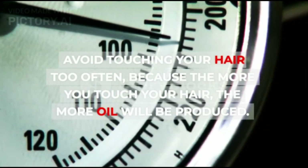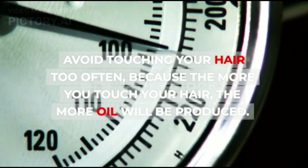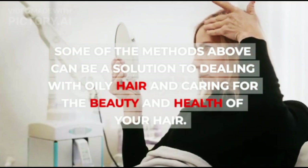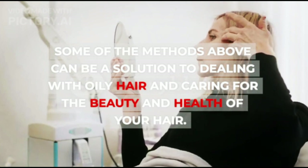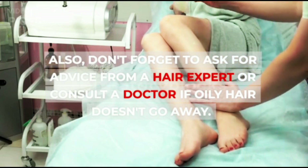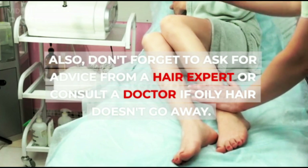Avoid touching your hair too often, because the more you touch your hair, the more oil will be produced. Some of the methods above can be a solution to dealing with oily hair and caring for the beauty and health of your hair. Also, don't forget to ask for advice from a hair expert or consult a doctor if oily hair doesn't go away.